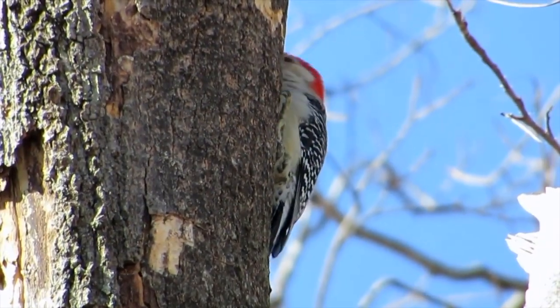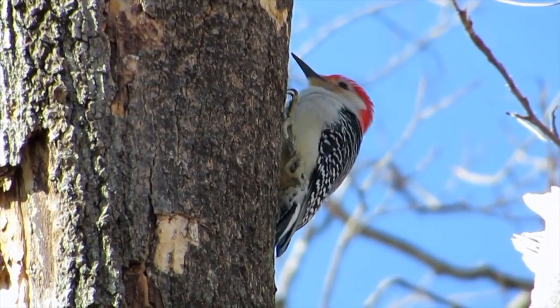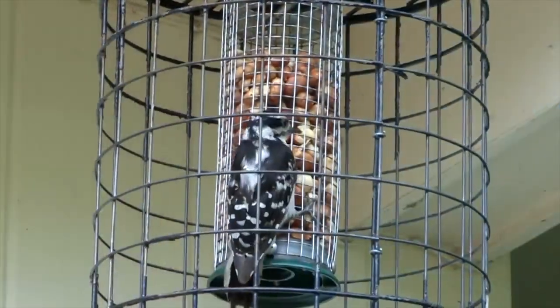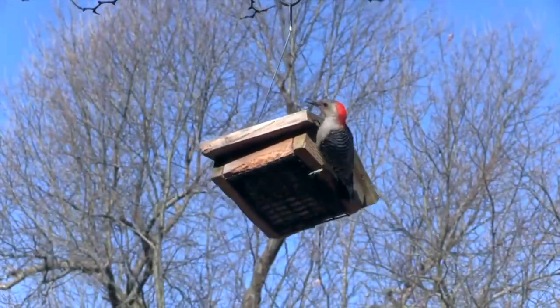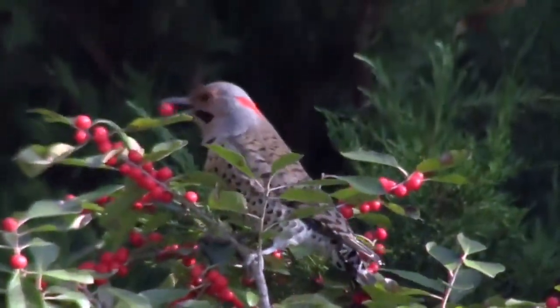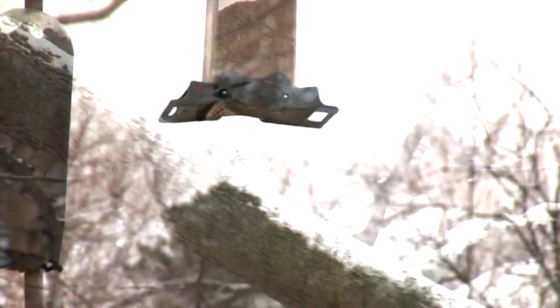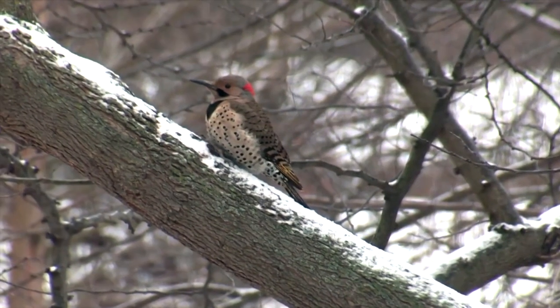Woodpeckers winter where it's cold. They'll manage to dig insect larvae out of tree bark in January, but they can't subsist just on insects. They also eat nuts, suet, berries, and seeds. Now the flicker avoids the harshest winters — unlike other woodpeckers, he migrates.